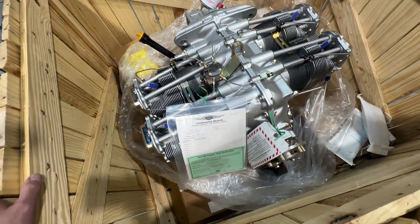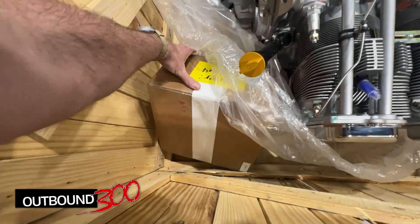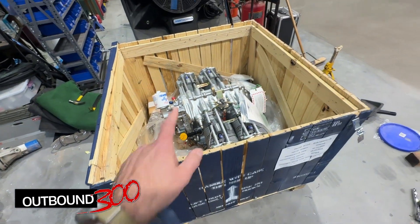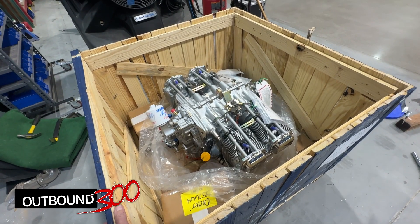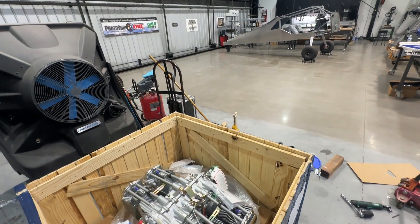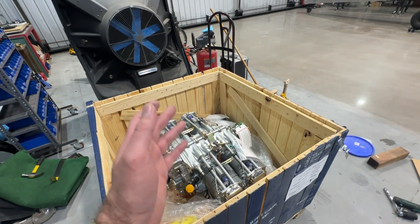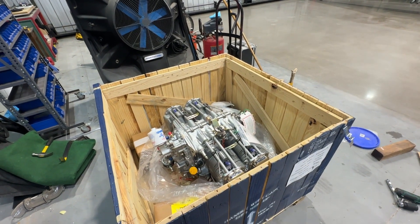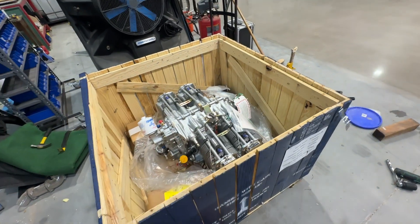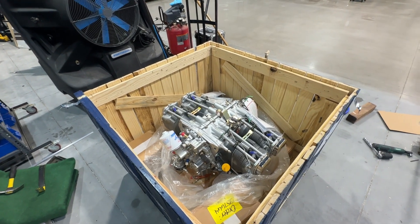Looks good. I'll have to make sure everything is in here — all the other bits and pieces — and just run a little inventory. I ordered this about a week or so after my kit arrived, which would have been around February or March of 2023 — a year ago. It's March 1st, 2024 right now and I'm receiving the engine, so it was about a year wait. I was supposed to wait a little bit longer, but there's a story behind how I got this engine.